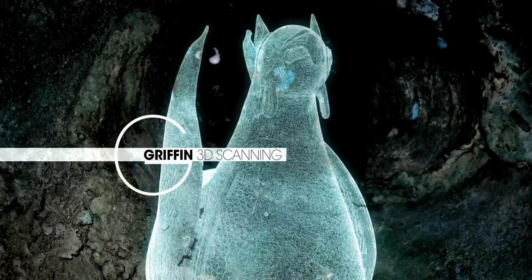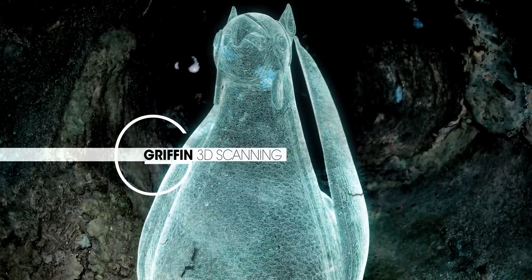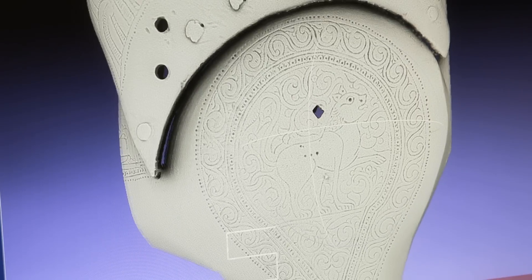The incisions on the bronze surface are hard to sample with 3D scanning devices because they are very thin and in some cases filled by a thick varnish. The Griffin is also a complex subject for digital visualisation, since specific modes are needed to enhance the rendering of the incisions.